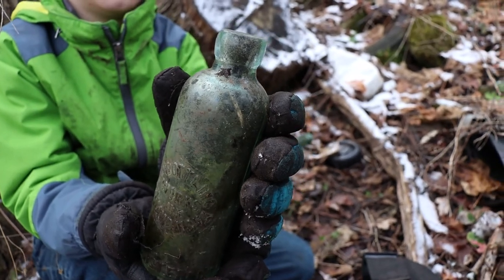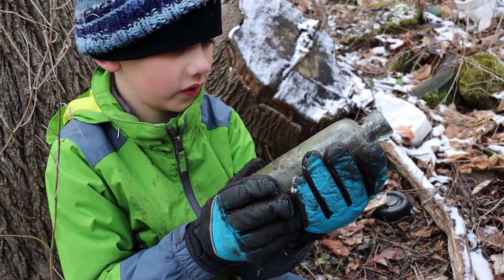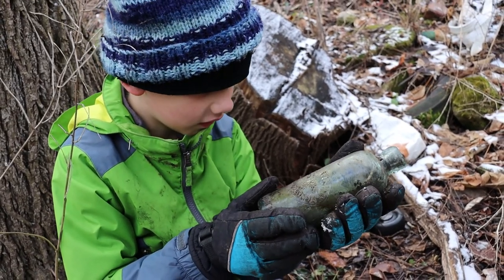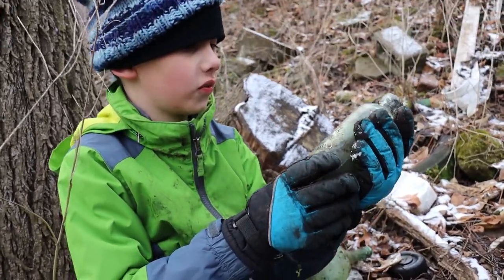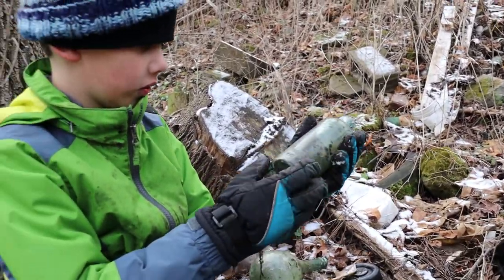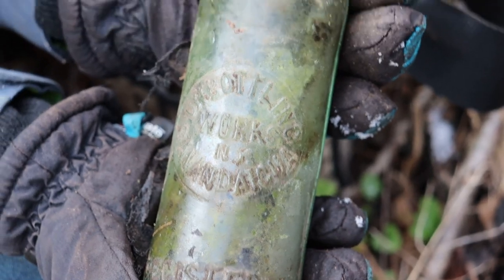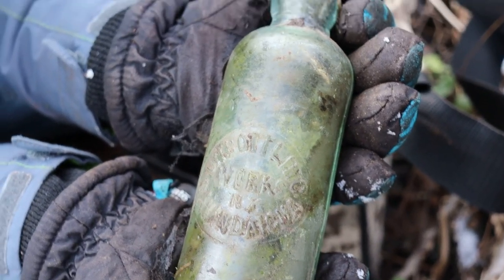What does it say? Union Bottling Works, New York, Canandaigua. Look at that. Let's get a close-up shot of it — 'this bottle not to be sold.' Sydney got his first hutch — Union Bottling Works, Canandaigua, New York.